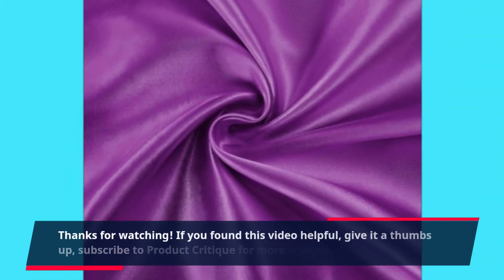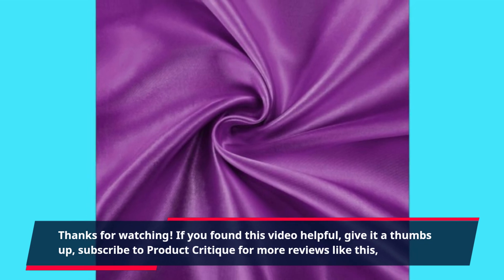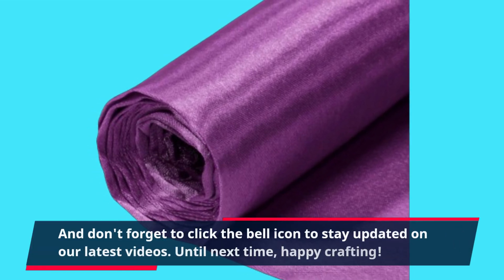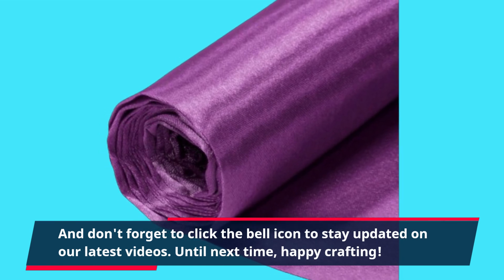Thanks for watching. If you found this video helpful, give it a thumbs up and subscribe to Product Critique for more reviews like this. Don't forget to click the bell icon to stay updated on our latest videos. Until next time, Happy Crafting!